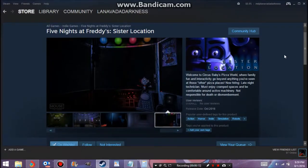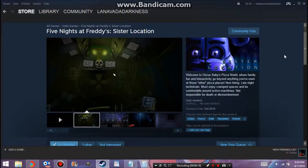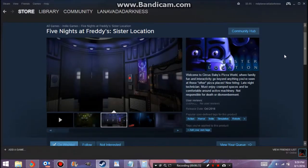What's up YouTube? LND here. Today I got something pretty big I want to share. Five Nights at Freddy's Sister Location is finally actually on Steam as it cycles through the screenshots.